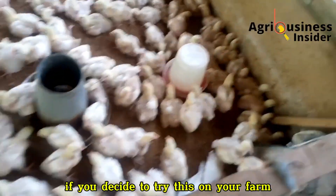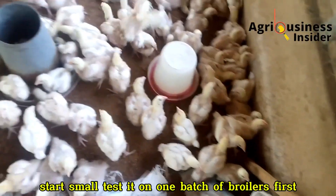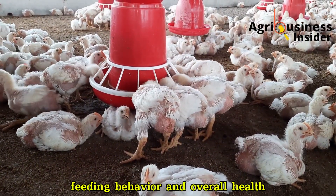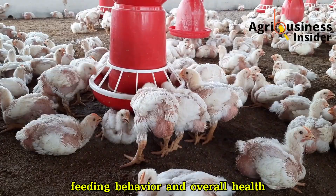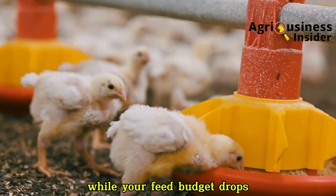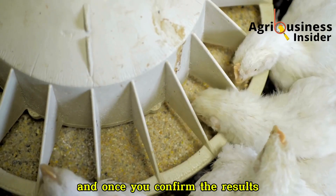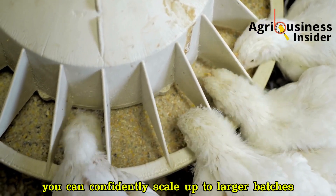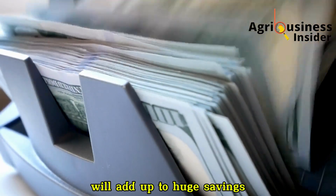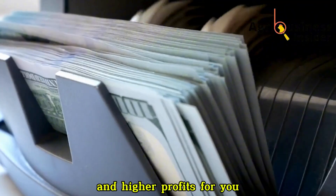If you decide to try this on your farm, start small. Test it on one batch of broilers first. Observe their growth, feeding behavior, and overall health. You'll likely notice that your birds grow just as well as before, while your feed budget drops. And once you confirm the results, you can confidently scale up to larger batches. Over time, those small feed cost differences will add up to huge savings and higher profits for you.